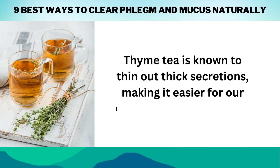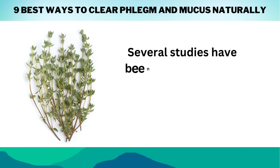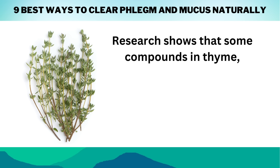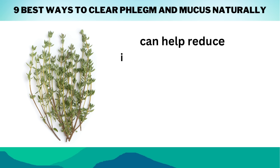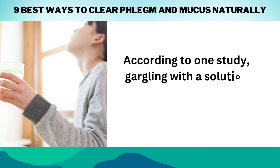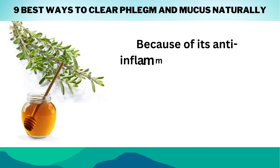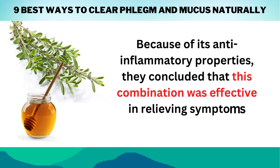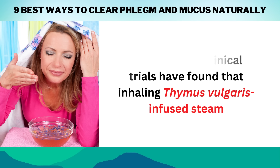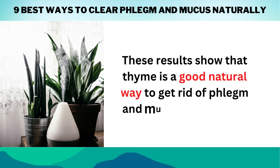Thyme tea is known to thin out thick secretions, making it easier for our lungs to work normally after long periods of mucus overproduction clogged them up. Research shows that some compounds in thyme, like thymol, carvacrol, and linalool, can help reduce inflammation, clear the airways, and treat respiratory infections by stopping mucus from building up. According to one study, gargling with a solution containing both thyme and honey reduced symptoms of acute bronchitis more effectively than either remedy alone. Several clinical trials have also found that inhaling thymus vulgaris-infused steam or spreading it around the room with aromatherapy works well, showing that thyme is a good natural remedy to get rid of phlegm and mucus in the lungs.